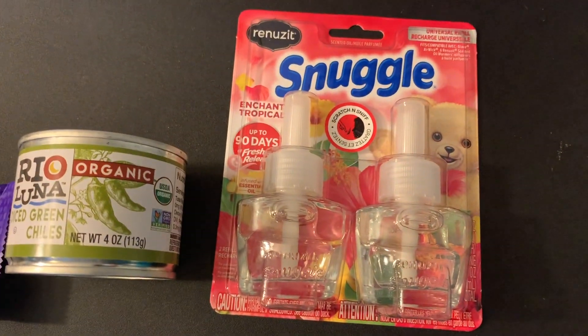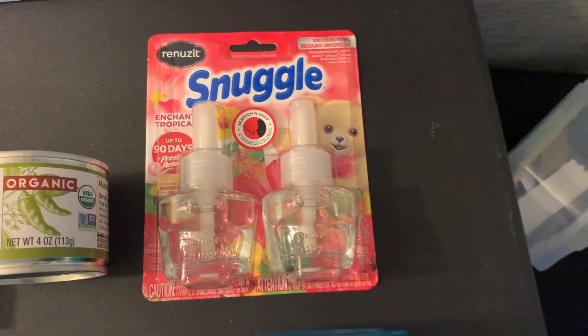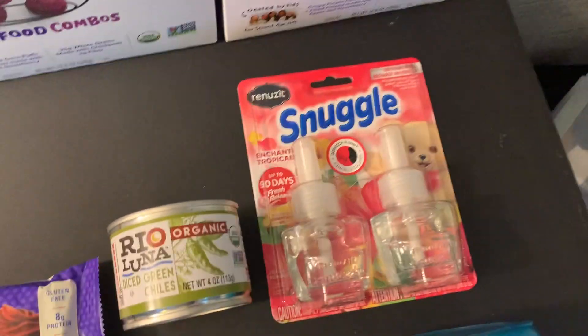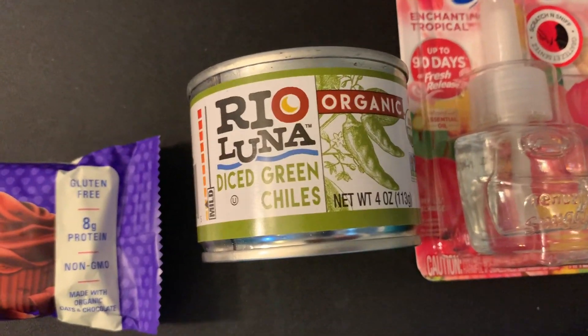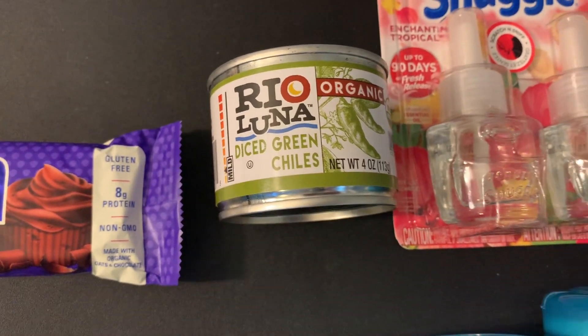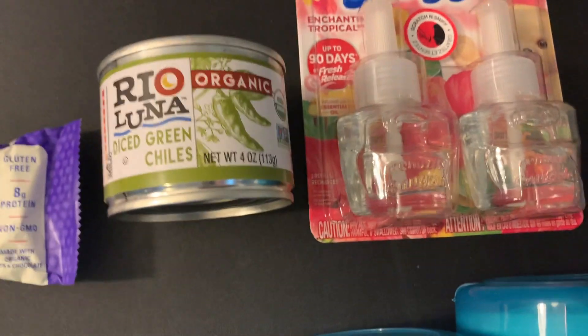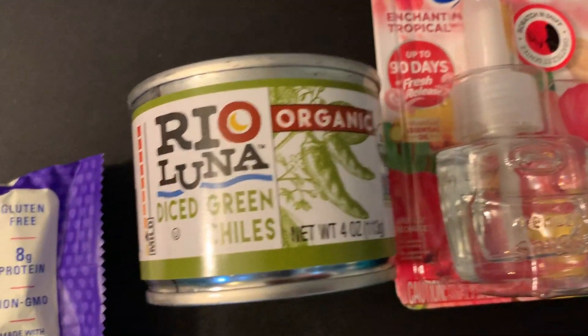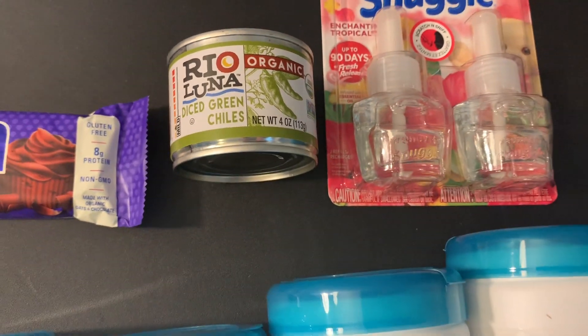The Snuggle is $3.99 with a $1.50 coupon and there's also a $1.50 Ibotta, so $0.99 — that's a really great price, and I worked that into the bonus. Thank you to Kaylee Saves Money for this tip — if you haven't checked her channel out, you totally should; she does lots of Ibotta stuff and CVS in particular. This is $1.69 and she sent me a dollar off hang tag she found, so I paid $0.69. Then Ibotta has $0.50 back, so $0.19.